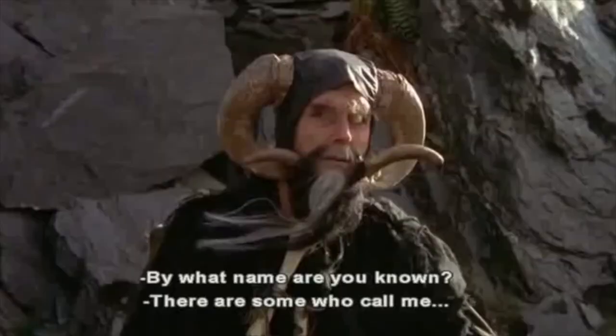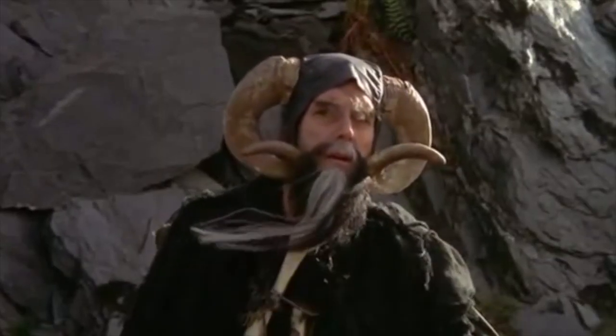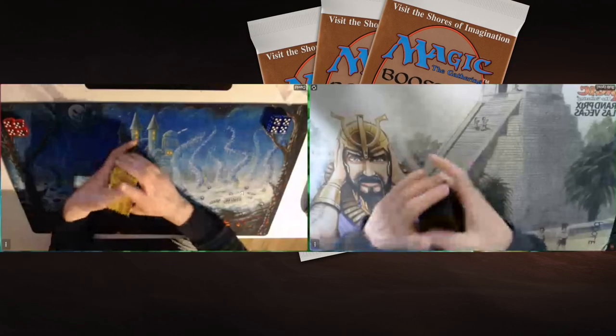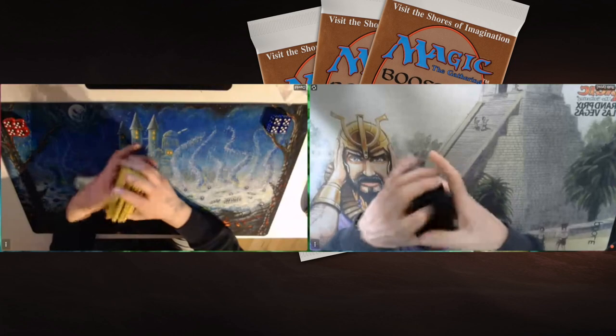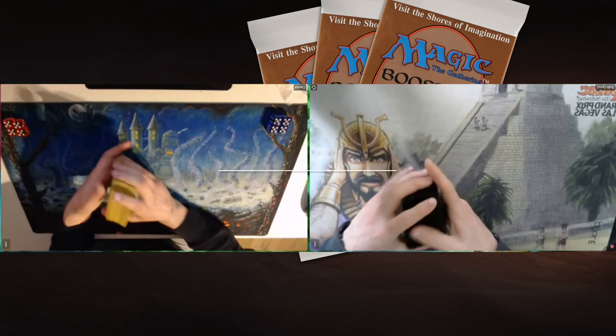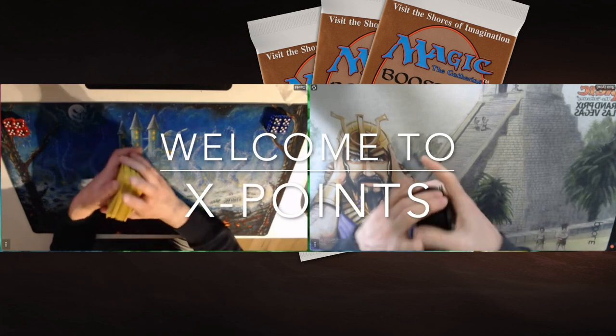Welcome to another episode of Timmy Talks, the channel where we talk old school magic. Today we have some X-Points action for you — X-Points Finals 13.